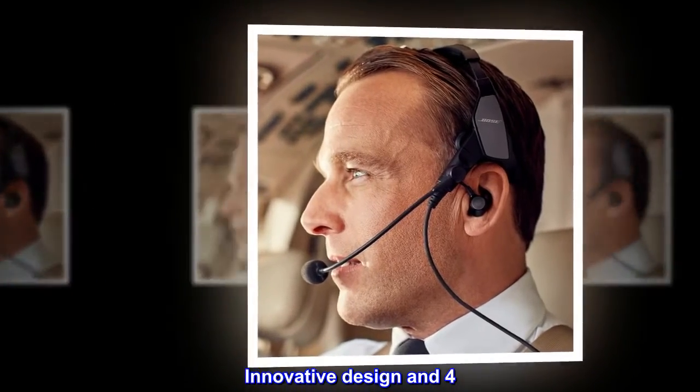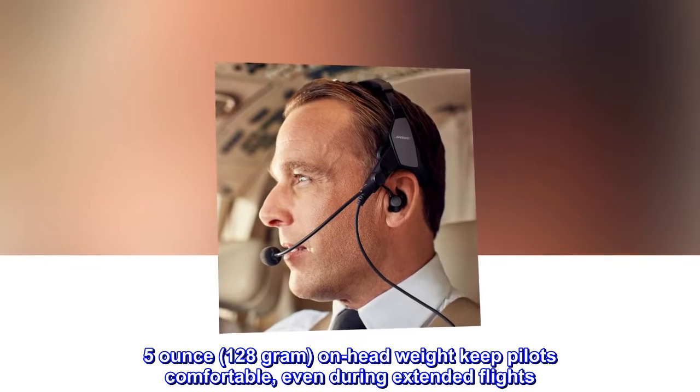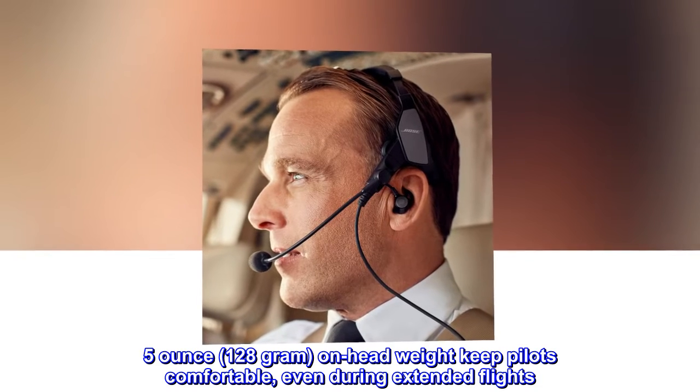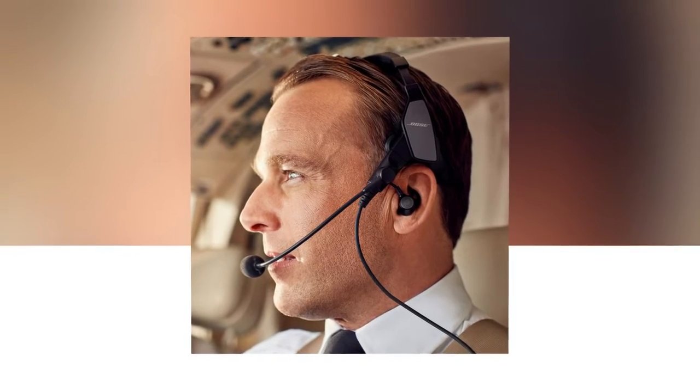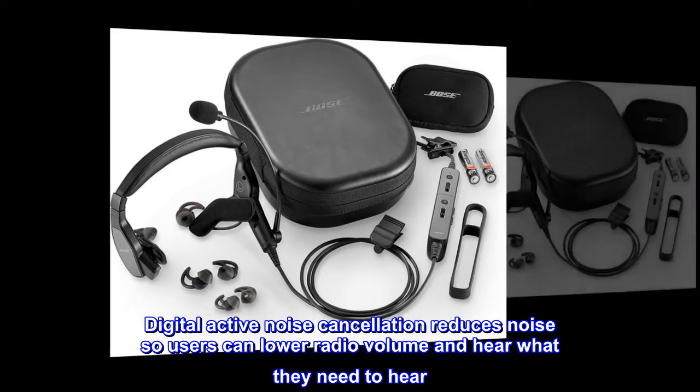Innovative design and 4.5-ounce, 128-gram on-head weight keep pilots comfortable, even during extended flights. Digital active noise cancellation reduces noise so users can lower radio volume and hear what they need to hear.